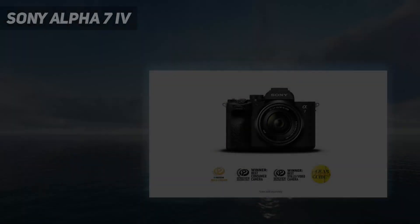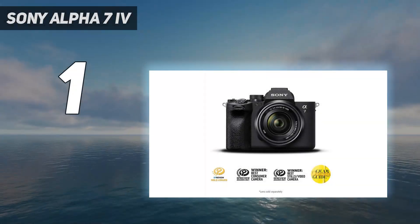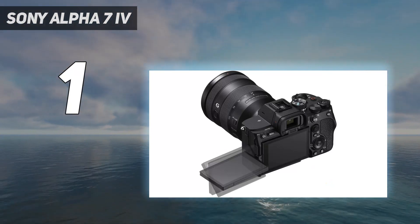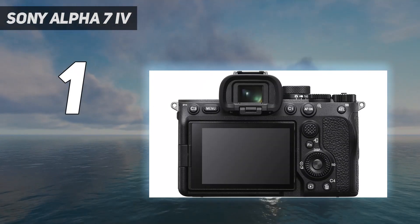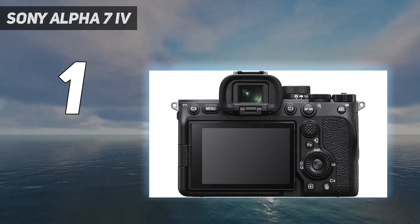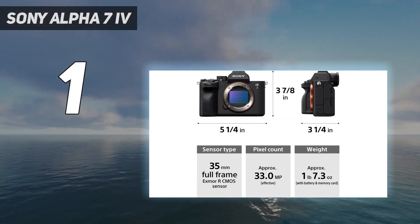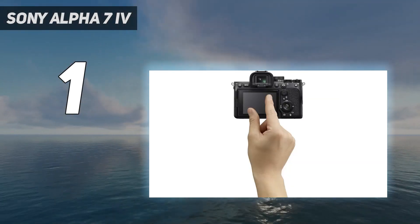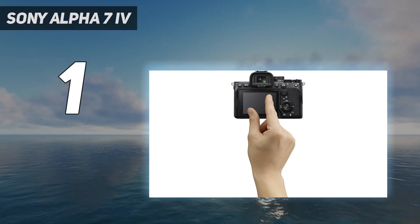And number 1: the Sony Alpha 7 IV. The Sony Alpha 7 IV is the best mirrorless camera we've tested. Sony's latest enthusiast hybrid camera is well-suited to all kinds of photo and video work. With a new 33-megapixel sensor that captures remarkably detailed images, it's a notable step up from the best-selling Sony Alpha 7 III.